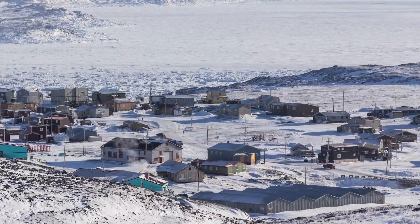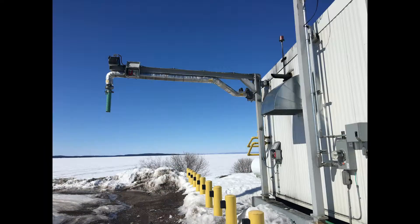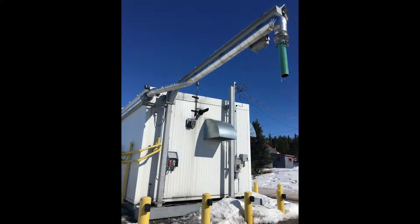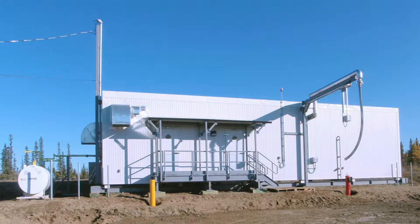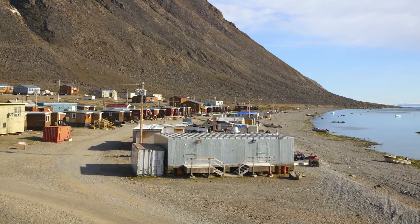The Onyx drinking water plant is ideal for remote northern communities. The plants are built to last and will withstand the harshest climates. Our five plants in the Northwest Territories are great examples of this.